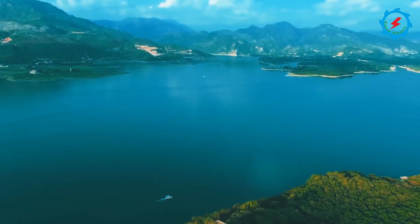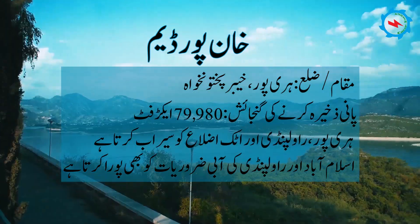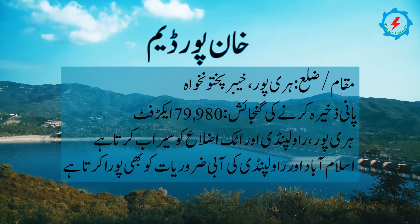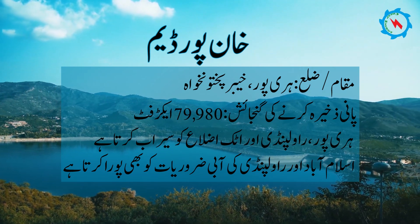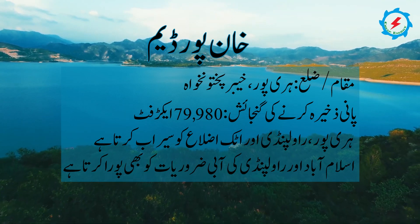The Kanpur Dam is located in Haripur district of Khyber Pakhtunkhwa. The storage capacity is 79,980 acres and it irrigates the adjoining districts. It also caters to the municipal water requirements of Islamabad and Rawalpindi.